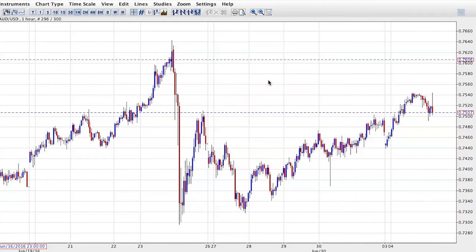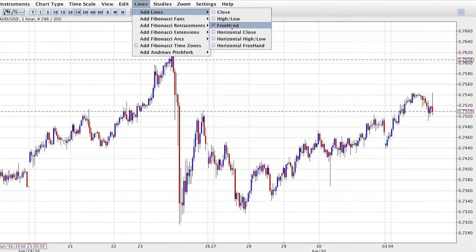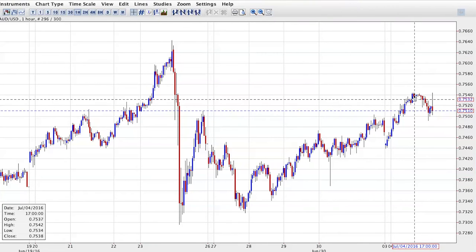Technically, in this pair going forward — the last time we discussed it we were looking for a pullback under the 7400 level for bulls to potentially step in, and they have. It's been trending up very nicely from that area, and any pullback has really been a chance to get long.